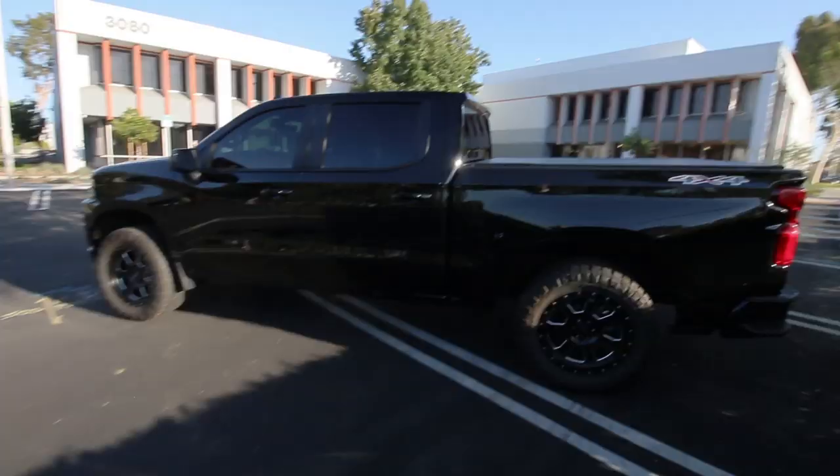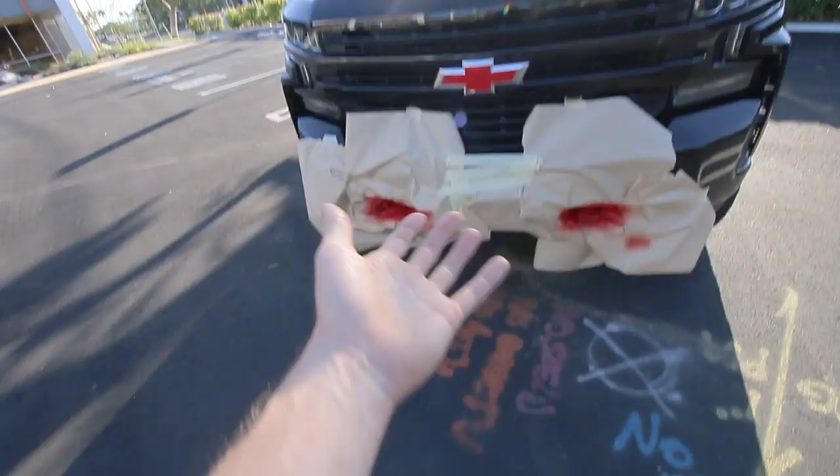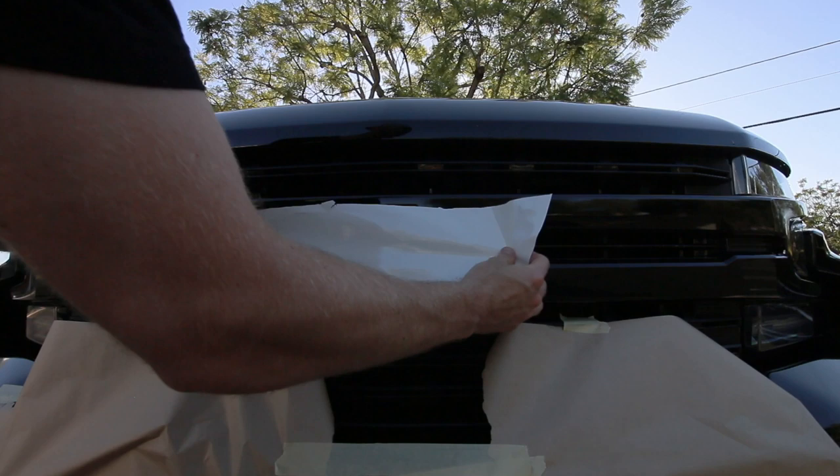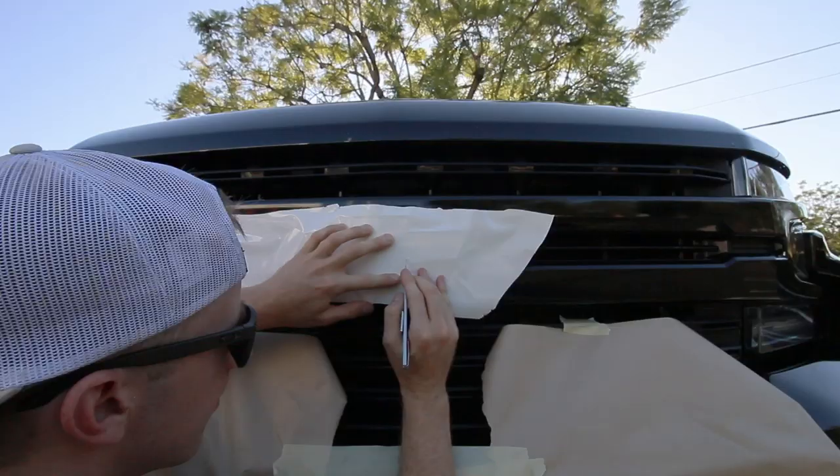I'm going to be totally honest — I'm just not feeling this at all. The red bow tie is just not going to happen. It's not working. Back again with the gloss white bow tie. What do you guys think? White bow tie? I like the white bow tie. White bow tie is nice.